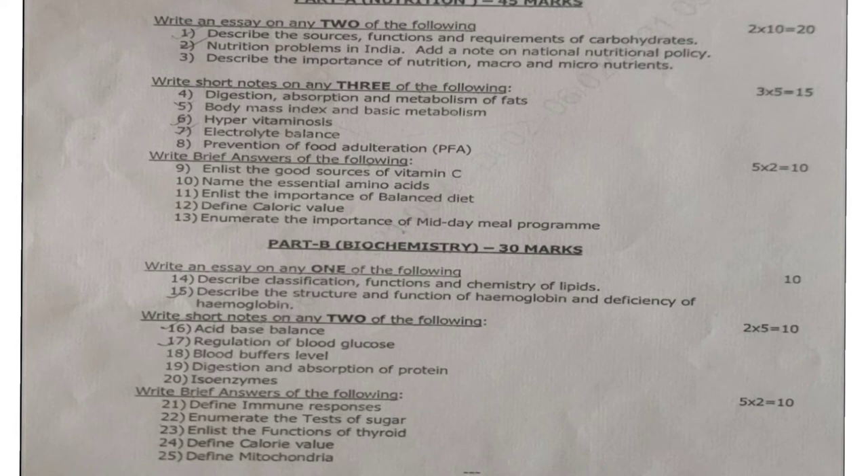Next, write brief answers of the following. Under brief answers, they will be giving five brief answer questions; each question carries 2 marks, so 5 into 2 is equal to 10 marks. Ninth question: enlist the good sources of vitamin C. Tenth question: name the essential amino acids. Eleventh question: enlist the importance of balanced diet. Twelfth question: define calorific value. Thirteenth question: enumerate the importance of midday meal program.